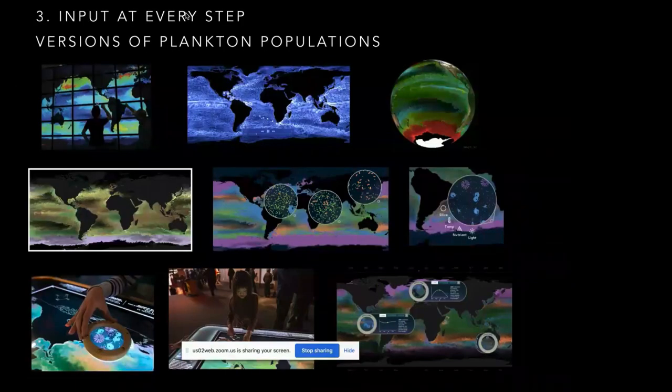One thing quite different about museum exhibits is that we get input at every step — it's not just evaluating at the end. From scientists using the Darwin project all the way down to museum visitors using it on the floor, you go through many iterations and troubleshooting to get input from visitors along the way.